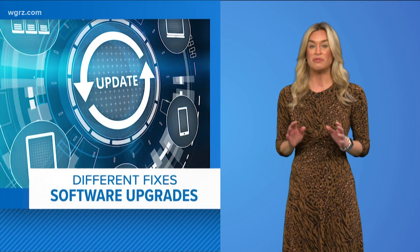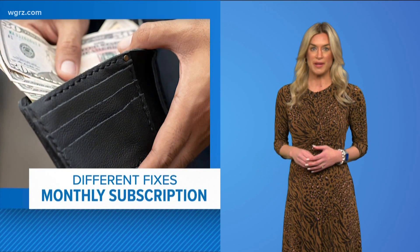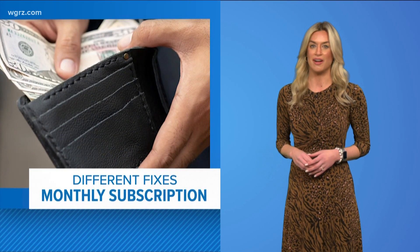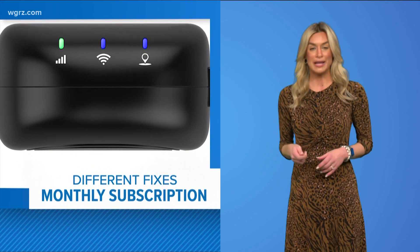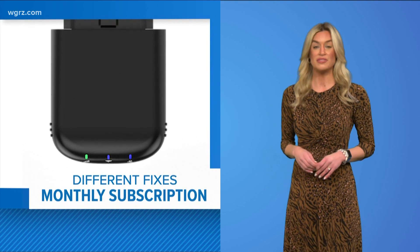Other brands like Dodge, Jeep, and Ram are offering a fix that comes with a price tag — an upgrade device that plugs into your car — with a monthly fee ranging from around $10 to $30 a month.